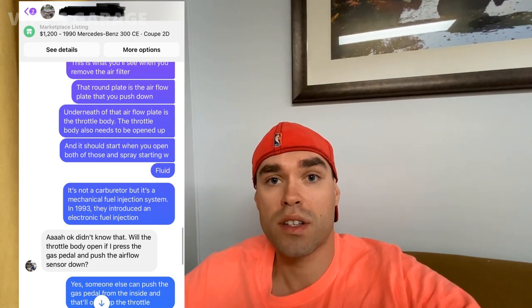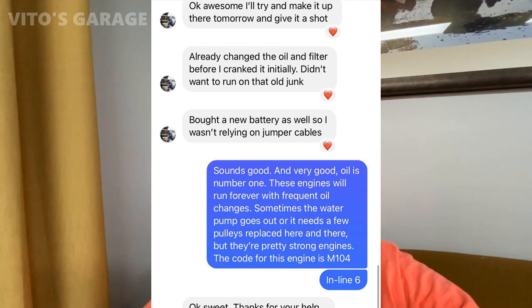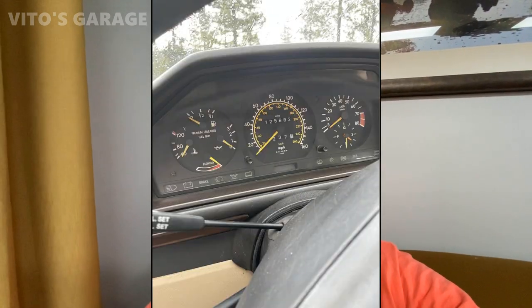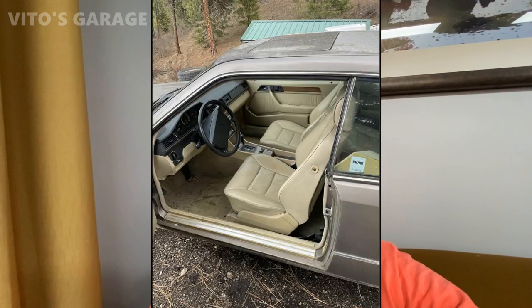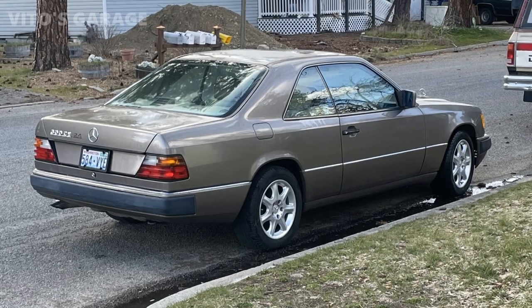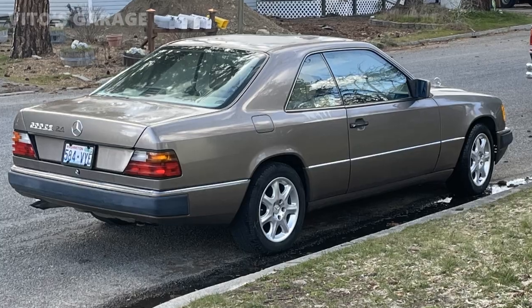I guided Kevin through getting this Mercedes C124 running because that car was just sitting for a while, a little neglected. I went ahead and motivated him to get it running, and he did. I have a bunch of clips for you guys — don't judge, because some of those clips may not be the best quality, but the main thing is you just want to see how everything looks and what was happening to that car. I'm super proud of him, and I hope a lot of you guys do the same thing and help each other save these amazing cars.